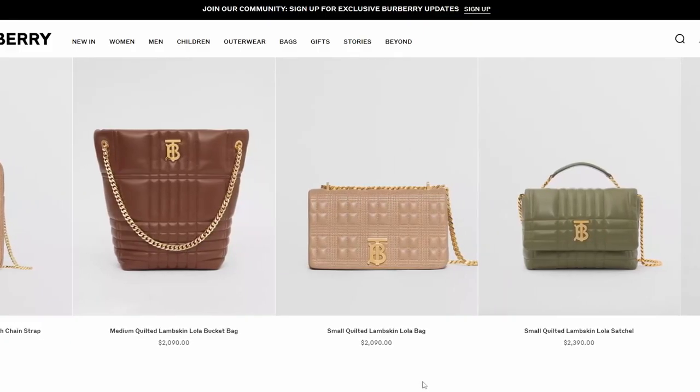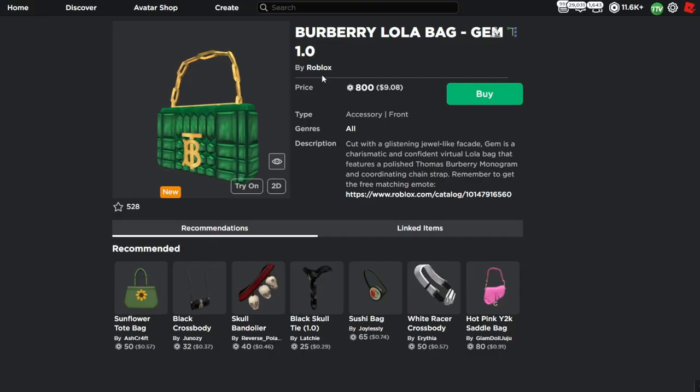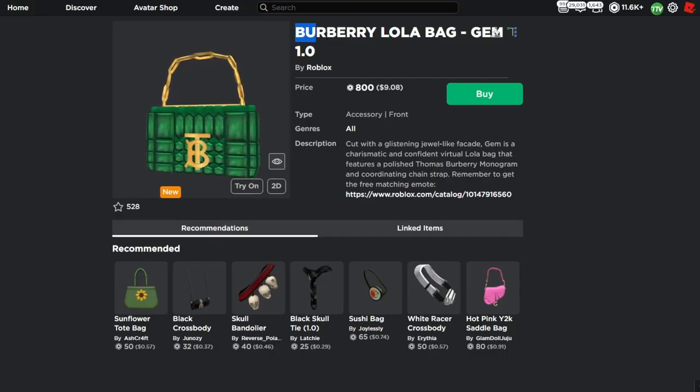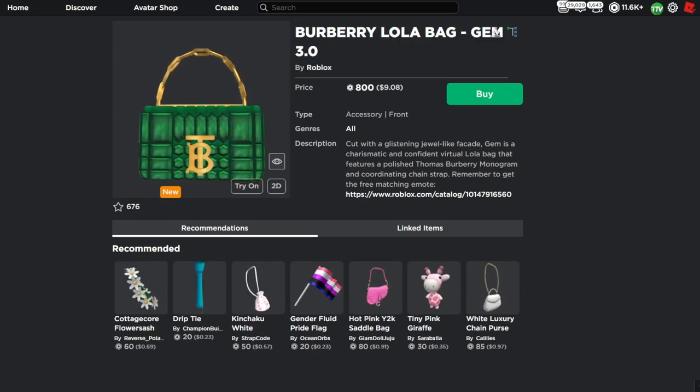If you're curious, Burberry is very similar to Gucci — they both make these luxury bags. The limiteds that are out right now are the Burberry Lola Bag Gem 1.0 and the Burberry Lola Bag Gem 3.0.